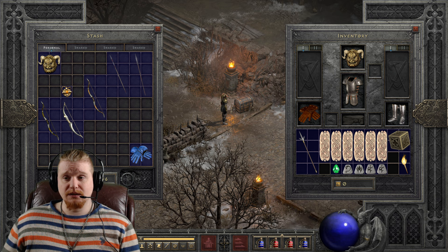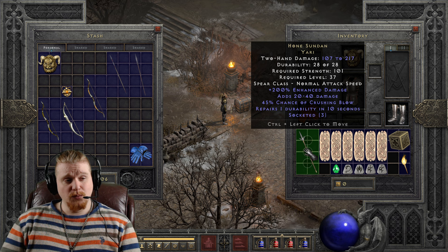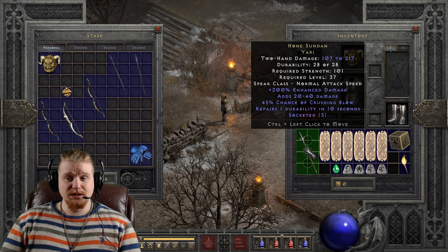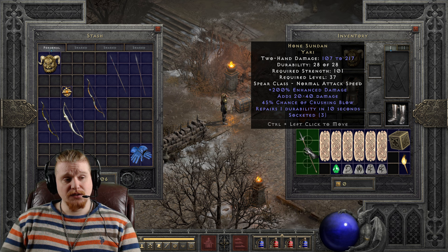Let's go over the statistics of this and talk about what you can use this for. Right off the bat, we have a two-handed damage of 107 to 217. It also has a strength requirement of 101 with no dex requirement, which is rather interesting. It also has a level requirement of 37, which means you could utilize this relatively low level — at level 37, it's probably the best thing you're going to be able to put on your mercenary for a lot of characters. We also have a relatively slow attack speed, so even on an Amazon, it is at normal attack speed. We also have 200% enhanced damage, which varies between 160 to 200%, so 40% variance there. We also have adds 20 to 40, which is very nice — it adds to the base, which is modified by other effects.